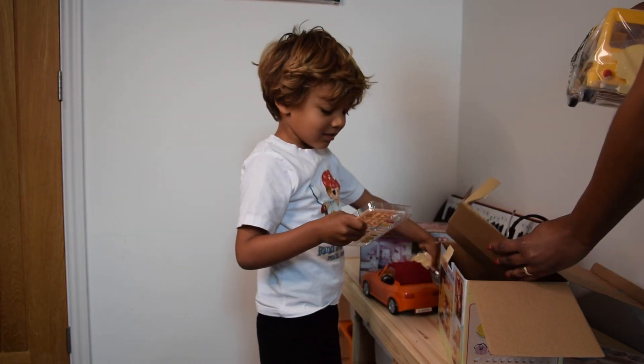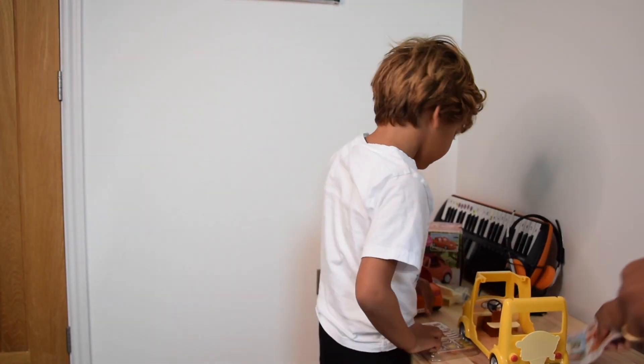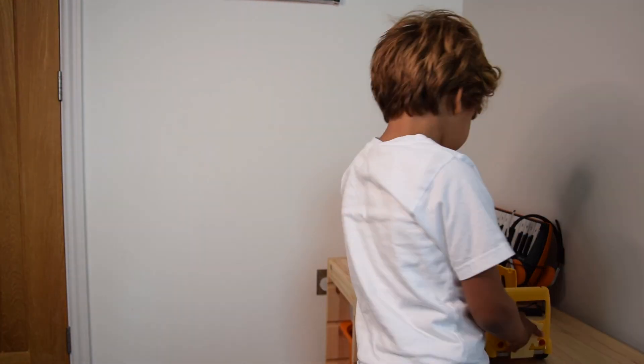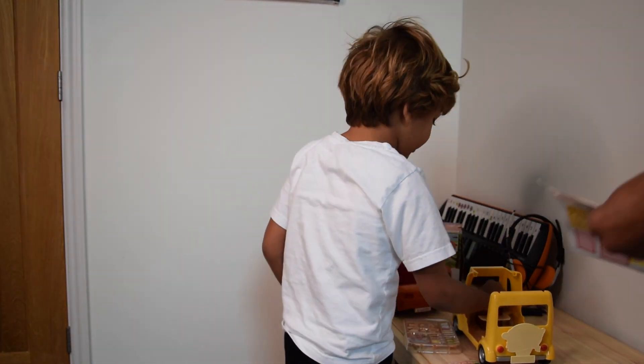What is that you're holding in your hand? It's a... what is that? A sausage roll? Oh my god, it's a sausage roll!